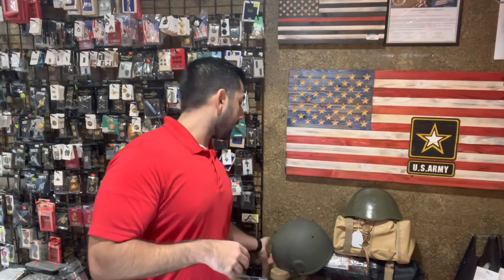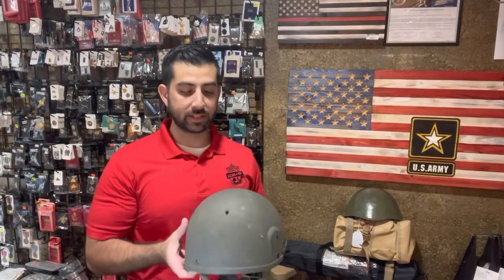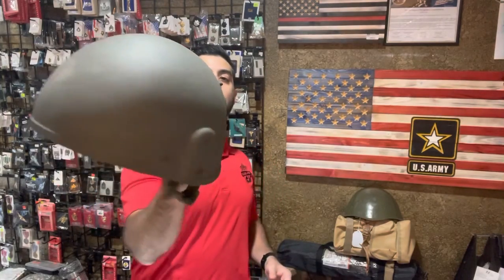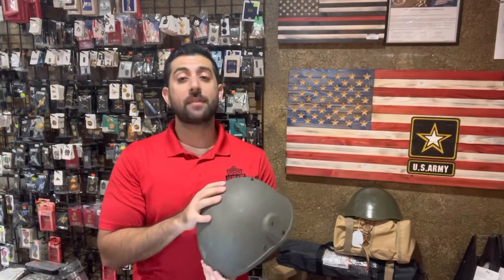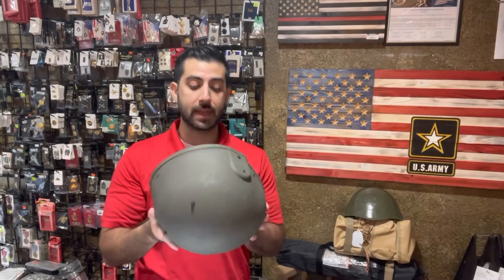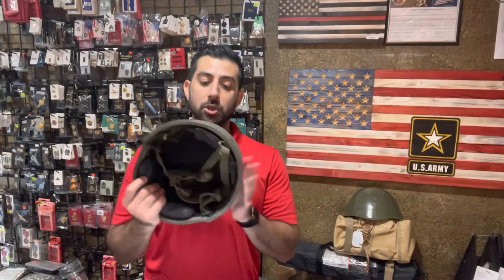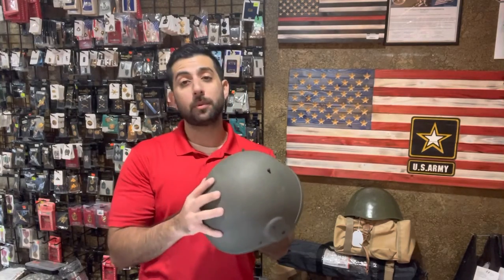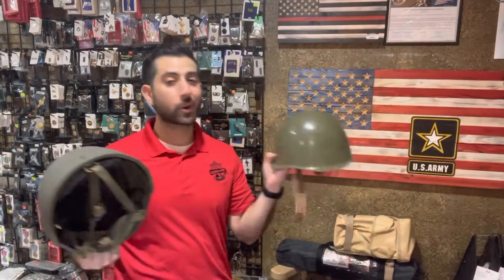We've been selling a lot of bulletproof vests and bulletproof plates. We got a British ballistic Kevlar helmet in as well — we had this a few weeks back and it sold within the first week. We have another one in stock. This is great to add to a bug-out bag or for self-defense and ballistic use. The US Kevlar ones are a lot more expensive, so the British Kevlar one is a little more reasonable — a great item to have.